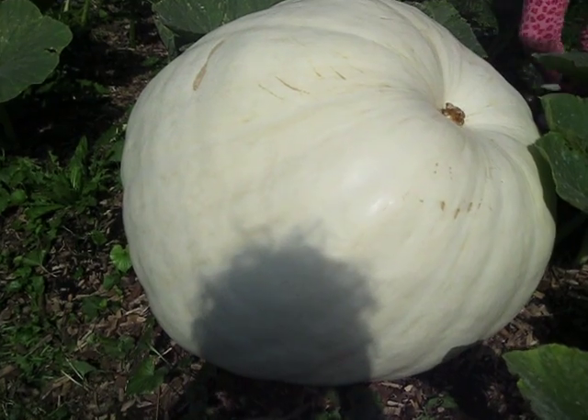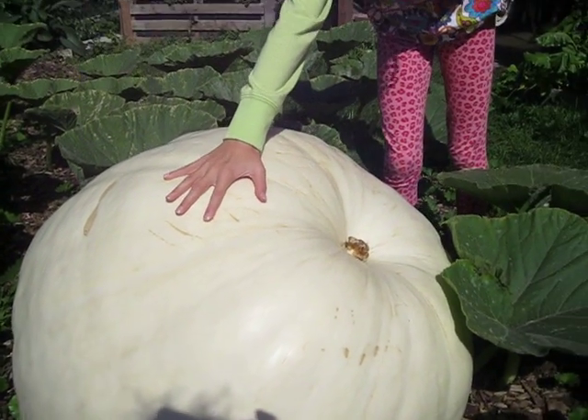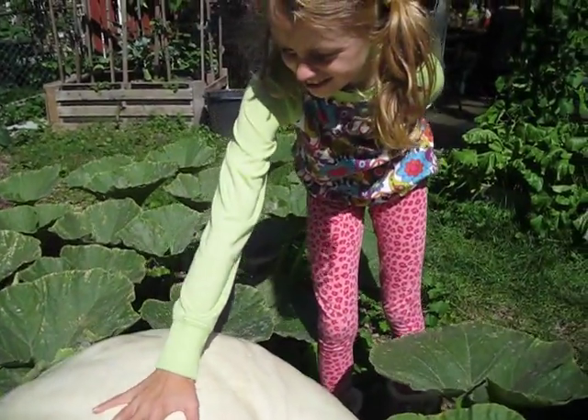An Atlantic Giant Pumpkin — compared to my hand, that's pretty big. Sure is! Thanks for watching, folks, and bye for now.